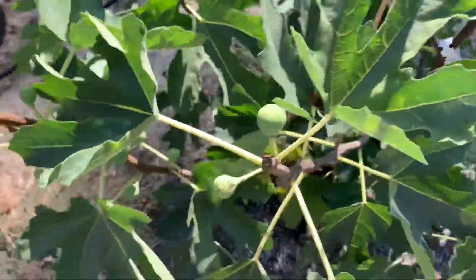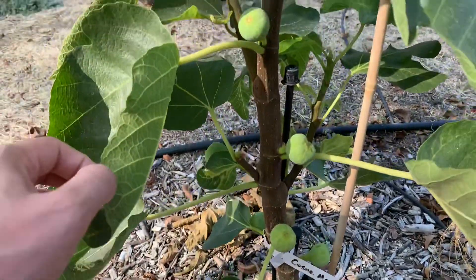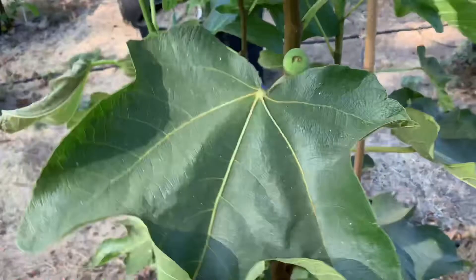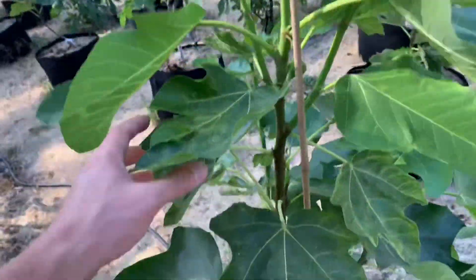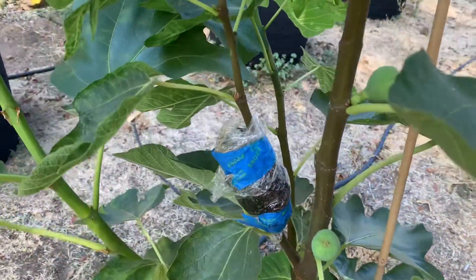Hopefully we get at least a few on this. Here's the Cosme — these should be ripening up or swelling up pretty soon, any week now. It's got some good growth on top. Got an air layer here that we're hoping will show roots pretty soon.